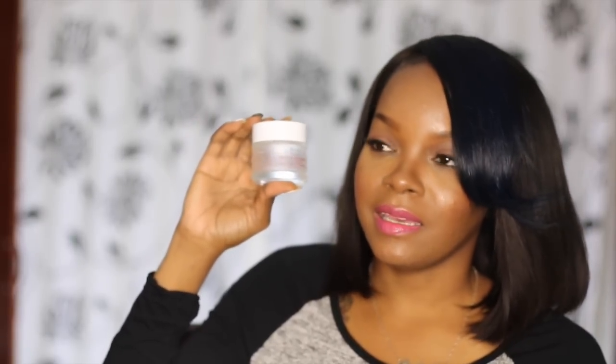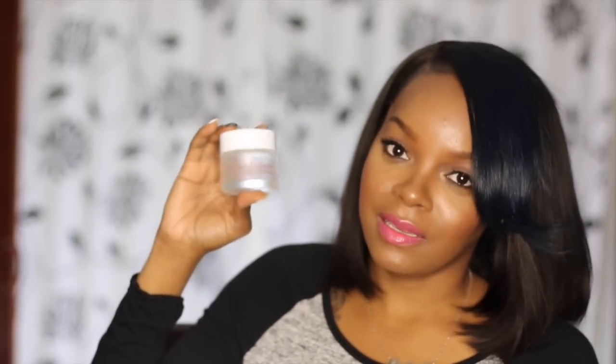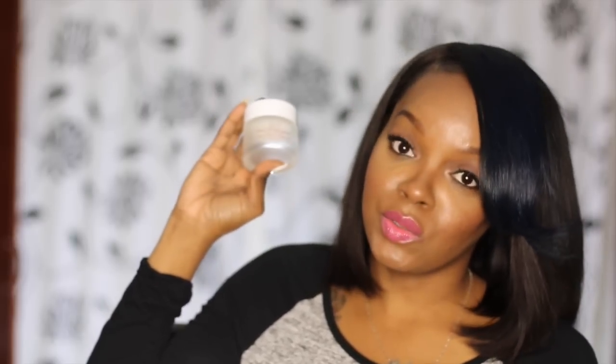My go-to moisturizer is the Fresh Lotus Youth Preserve. Between that serum, the night repair, and this moisturizer, I think they're like the perfect combination. I really, really love this moisturizer — I've repurchased it and I also have a backup of my backup. I will continue to repurchase it because it's very hydrating and I haven't found another moisturizer I like better for daytime and nighttime. If you have a suggestion, let me know.